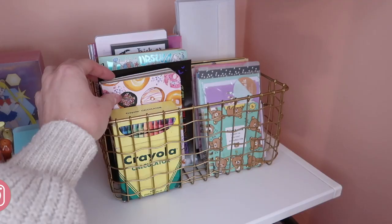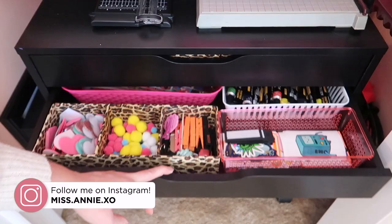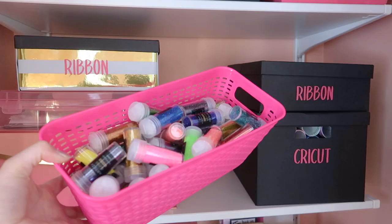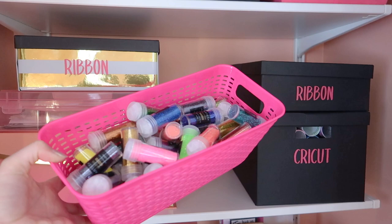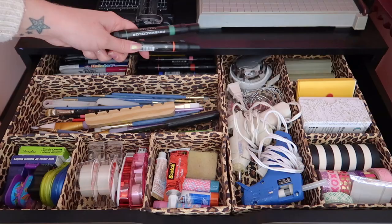Alright you guys, that wraps up my office and craft room closet tour! Please give this video a thumbs up if you enjoyed it, hit that subscribe button down below if you're not already subscribed. Thank you guys so much for watching and I'll see you in my next video.